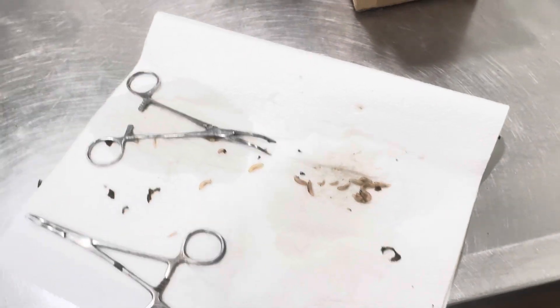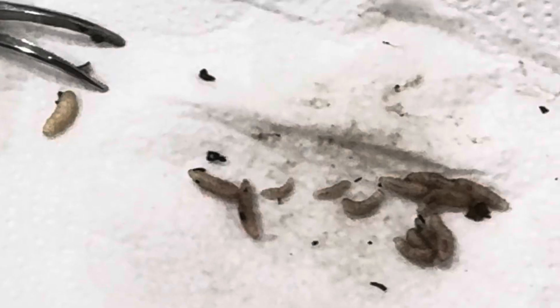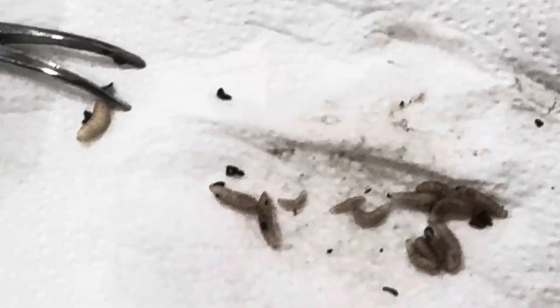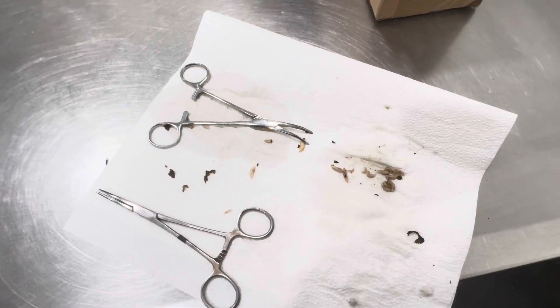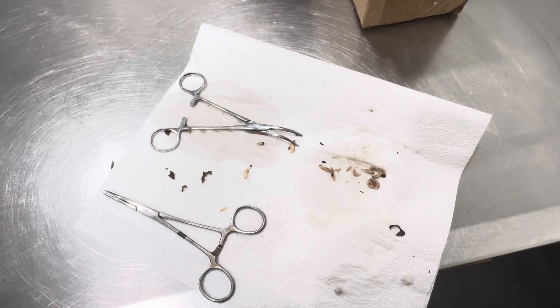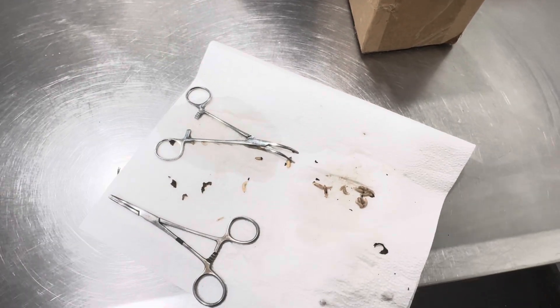So here's our maggot load from that little guy. There are the maggots and there's the turtle. We're not going to make a big deal of counting these things — I don't care, we got them out. They're out of the turtle. We'll put that antibiotic in there; it should make any remaining ones want to leave.